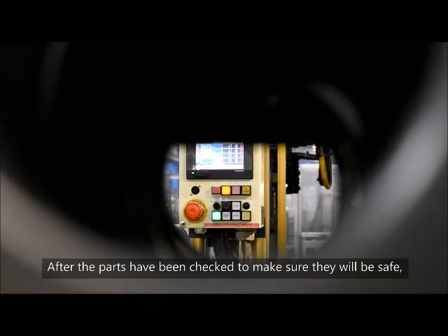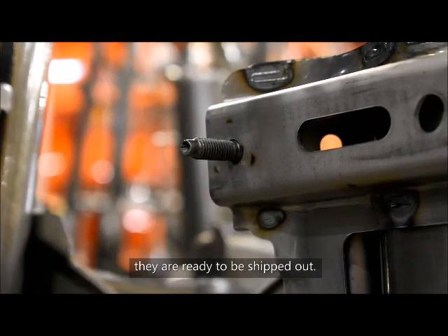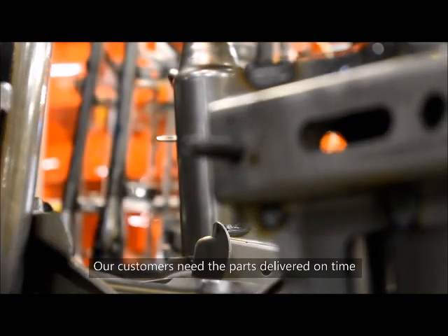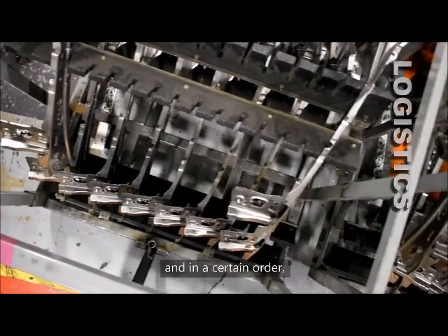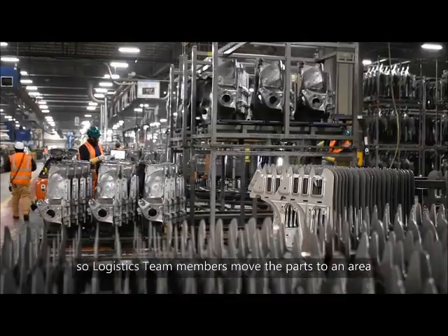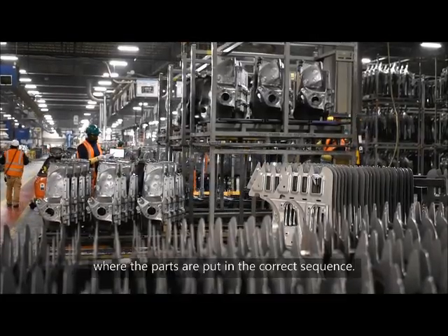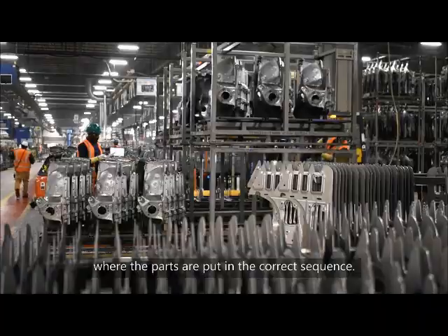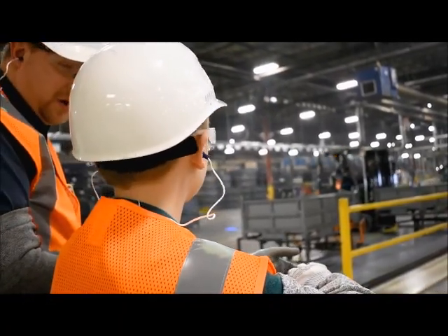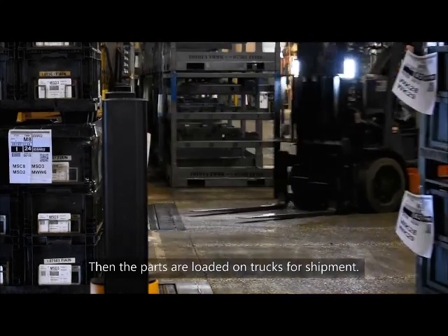After the parts have been checked to make sure they'll be safe, they're ready to be shipped out. Our customers need the parts delivered on time and in a certain order, so logistics team members move the parts to an area where the parts are put in the correct sequence. Then the parts are loaded on trucks for shipment.